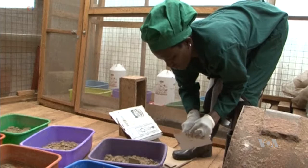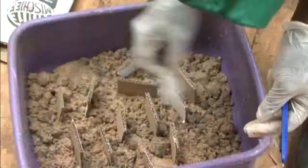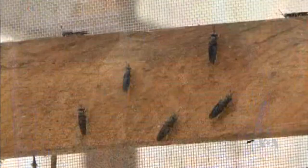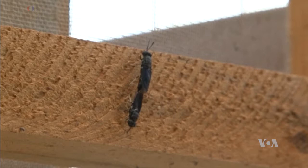Makerere University offers a training program for farmers who want to learn how to breed insects for livestock feed. Instructor Joan Nakayemba says the process is simple and there's growing interest in insect breeding. She's led classes for five years for students who come from all over the country.